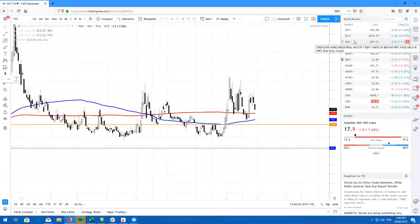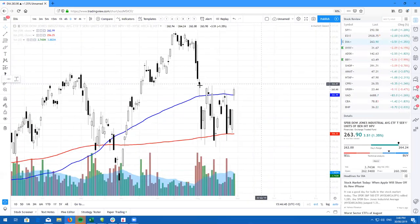Take a look at the Dow Jones. Here's the DIA, and we did close above the 100 on the daily. From here, I do expect us to probably continue, but we also need to break above these highs and retest and break out of here.